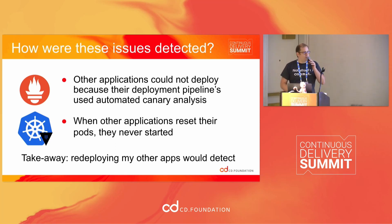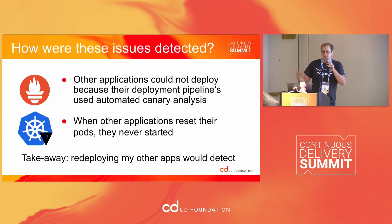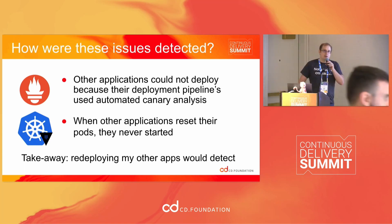What I realized was: many of my applications are using canary deployments and querying Prometheus with health checks while they deploy. And if I redeploy an application, it's going to restart the pods. So if I redeploy my applications, I would have detected the issues in all three of these situations.